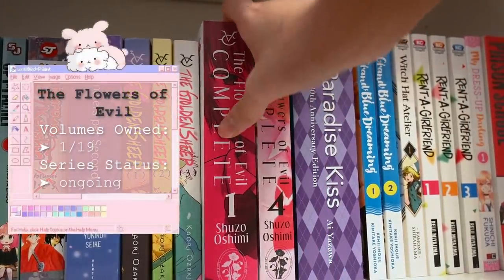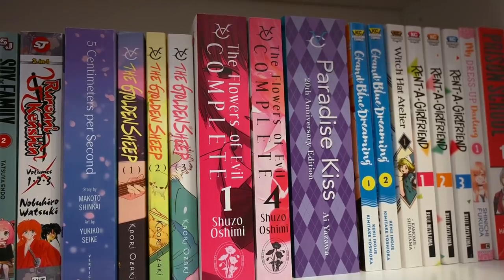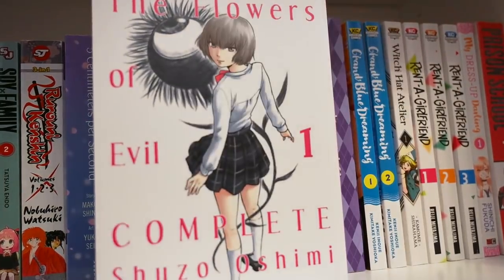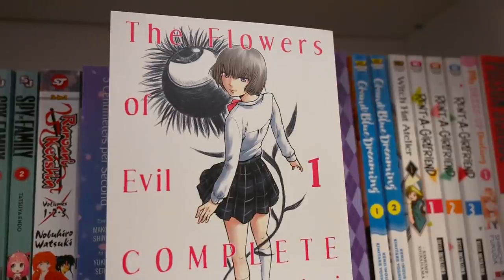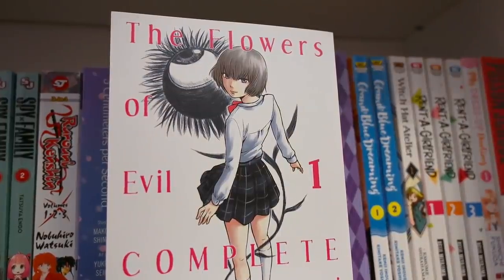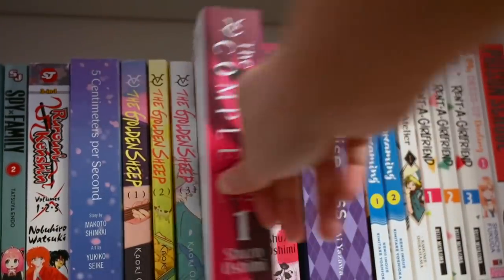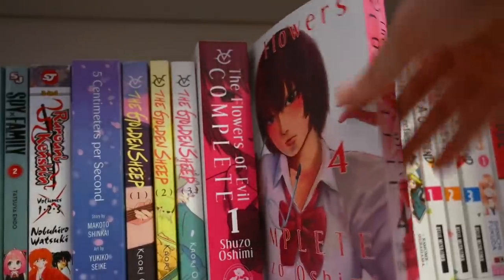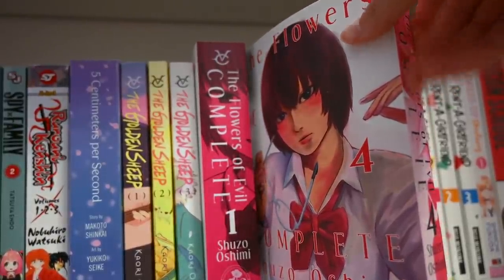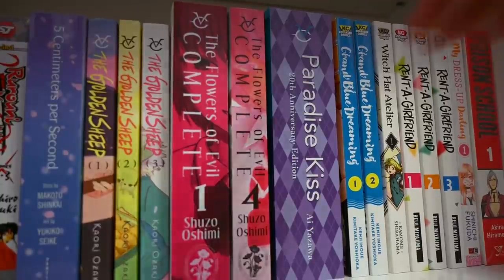I have the Flowers of Evil — the complete edition by Shuzo Oshimi. I just happen to have the beginning and the end because volumes two and three were out of stock on Right Stuf — I'll be ordering them sometime. The Flowers of Evil is a very intense read that revolves around teenage issues: mental health, bullying, teasing, self-identity, and a bunch of related stuff in a high school setting. A ton of people say this is in their top 10 series of all time, and Shuzo Oshimi is really well known for diving into topics like these.